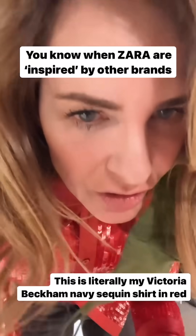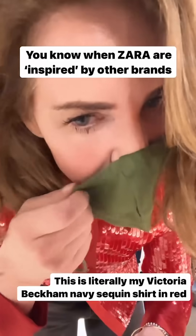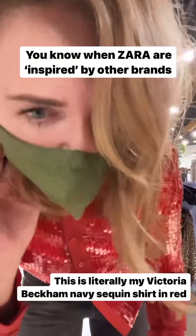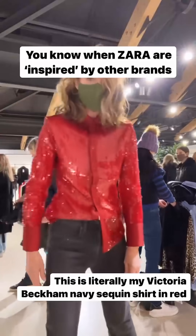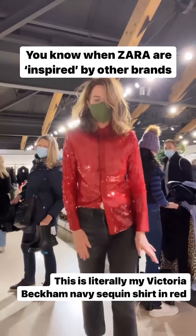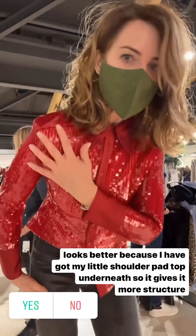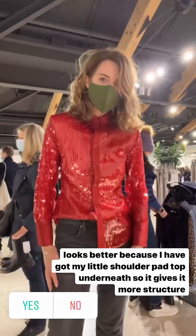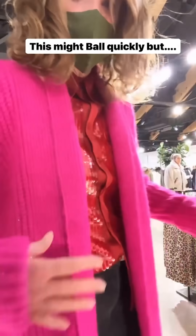I am staggered by how much Zara is inspired by other brands. This is literally my Victoria Beckham navy sequin shirt but in red. If you like red it's really, really nice — there's nothing wrong with it. I've got my shoulder pads in underneath which gives it another dimension, but I think it will pill really quickly.